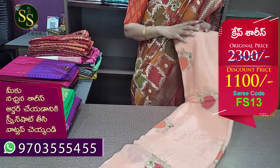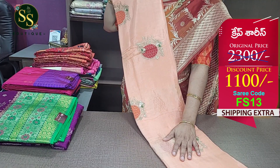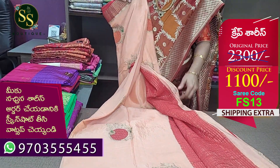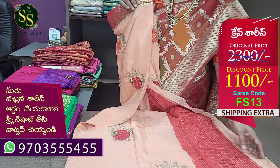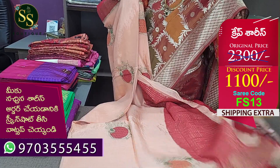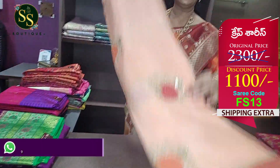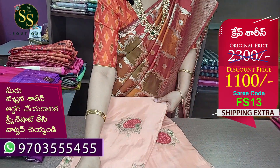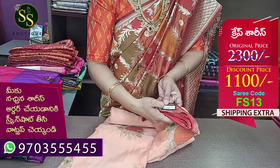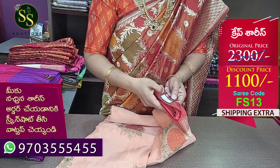Next is a crepe saree. This is a single color — peach and red combination. This is a pure crepe saree, dry clean only. This is a blouse, red color blouse. The border is a gold zari, 2 to 2 inches border. The code is FS13. MRP ₹2,300, now ₹1,100.